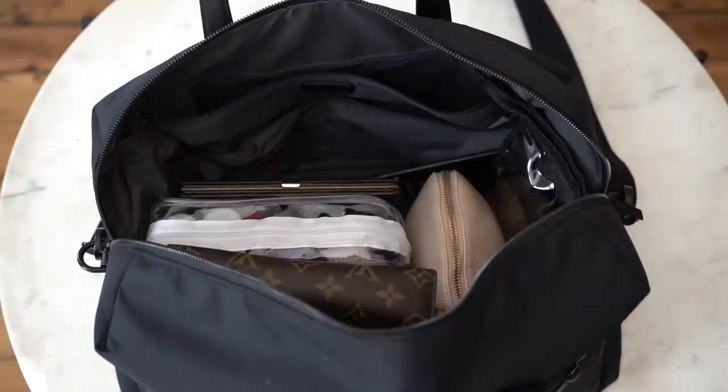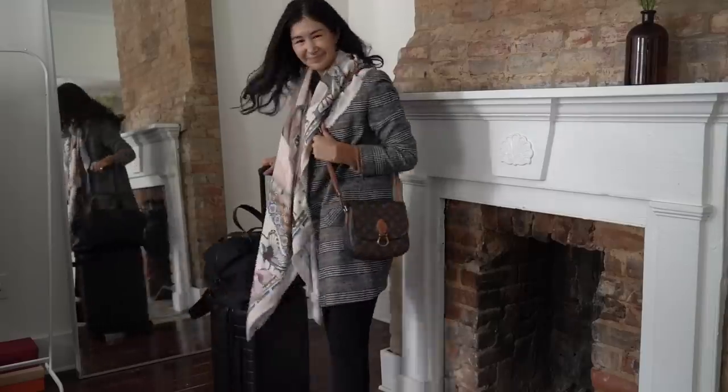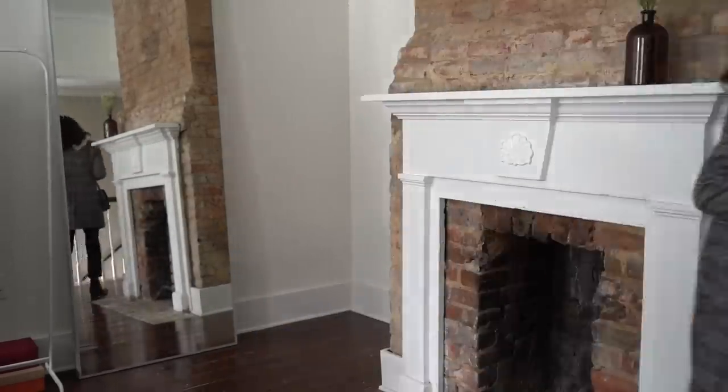Hi everybody, welcome back to my channel. My name is Audrey, and in today's video I want to talk about packing light. I spend a lot of time on this channel discussing the power of packing light and how I'm a huge fan of bringing only a carry-on, especially when traveling abroad. It makes it a lot easier — you don't run the risk of losing your luggage, and it makes things faster since you don't have to worry about missing connections.